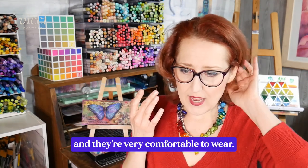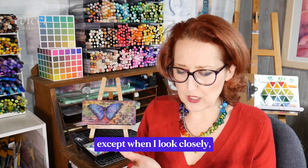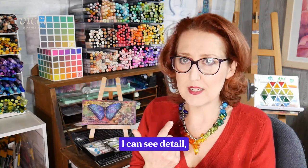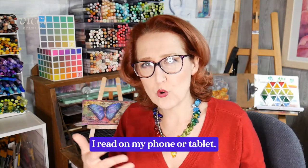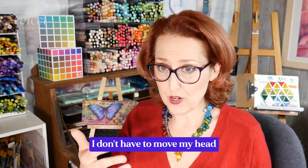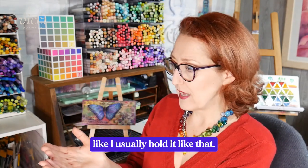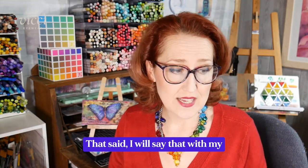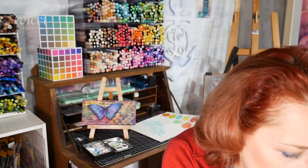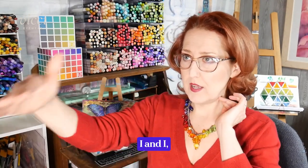Vici sent these to me and they're very comfortable to wear — they almost feel like single vision glasses, except when I look closely I can see detail, which is really nice. When I'm reading on my phone or a tablet, I don't have to move my head around so much. If I'm holding my tablet at the distance I normally hold it, I don't have to keep repositioning to keep things in focus.